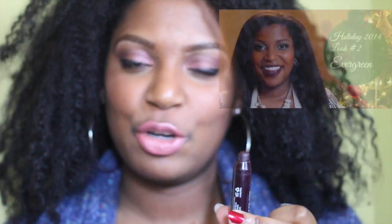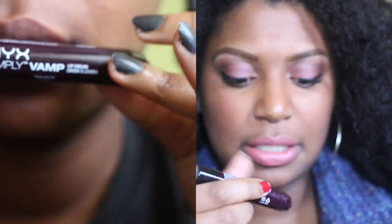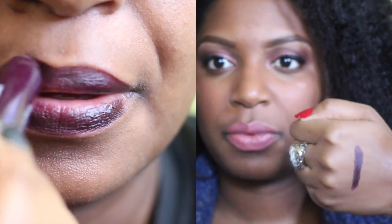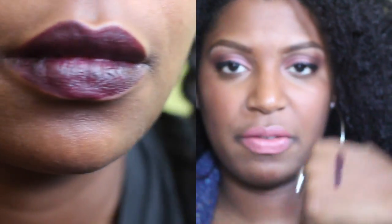Alright guys, first we're going to start with the NYX Simply Vamp Lip Cream Color in SV06 She Devil. This is a very dark purple. I've worn this in several videos — two holiday tutorials: the Halloween tutorial as well as the Christmas tutorial. As you can see here, I'll show you a swatch on the lips as well. Sometimes on the lips it looks more of a maroon purple, but on my hand it looks more of a grape, and also in the container.